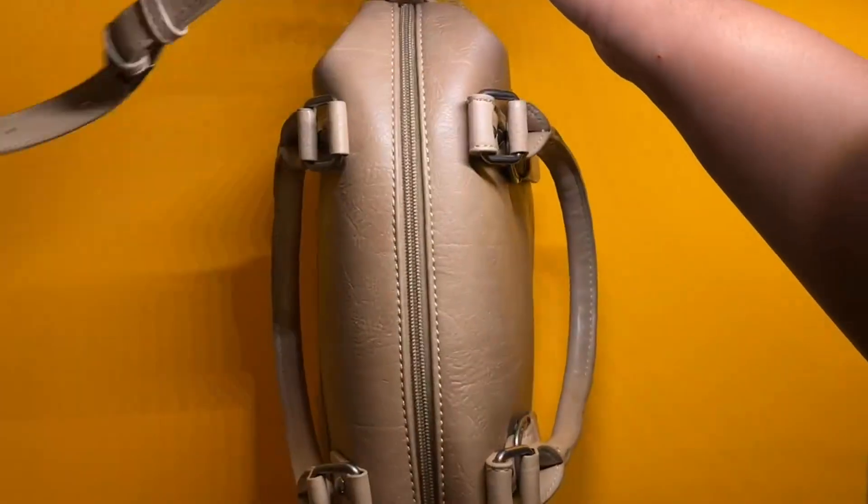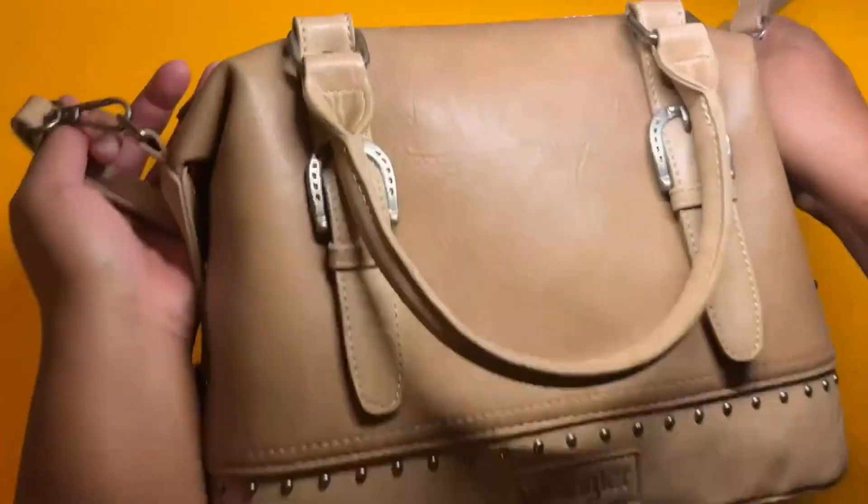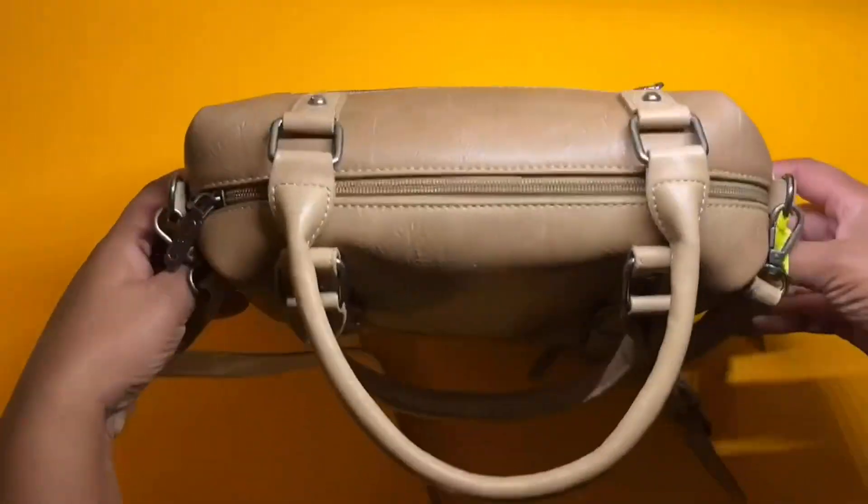Besides that, the leather is soft. It's a really nice, beautiful bag. I love that it has the faux belt detail in the front. I hope this review helps. The structure is amazing. Very well made.